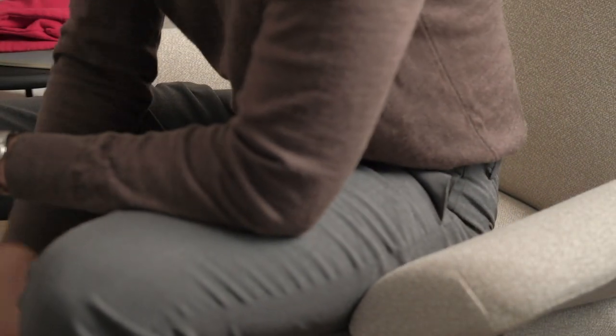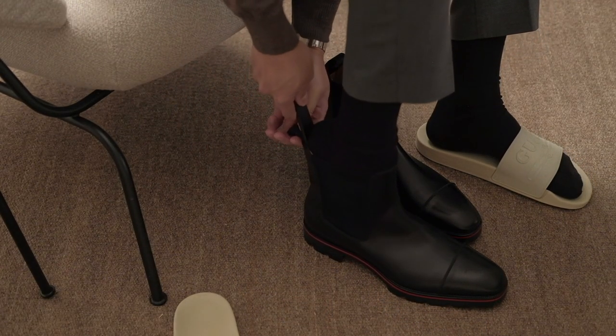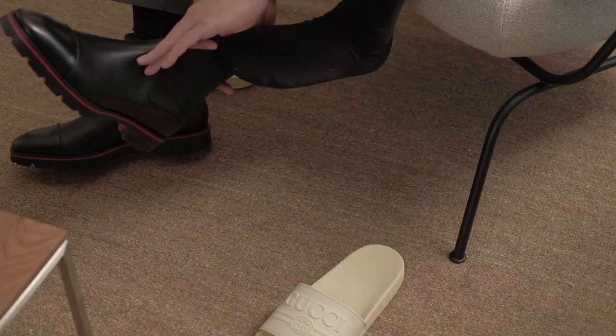You can already see that the Mellon flat chelsea boots from Christian Louboutin were my choice in the end, but let's backtrack a bit to the beginning of the whole decision-making process.